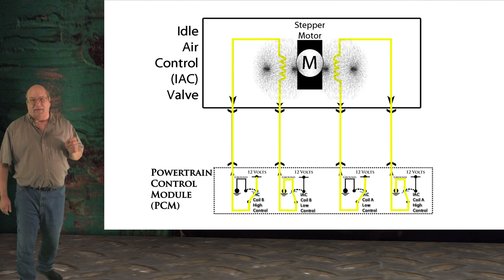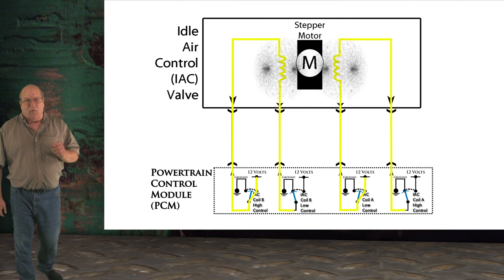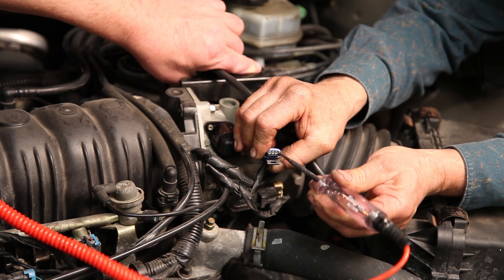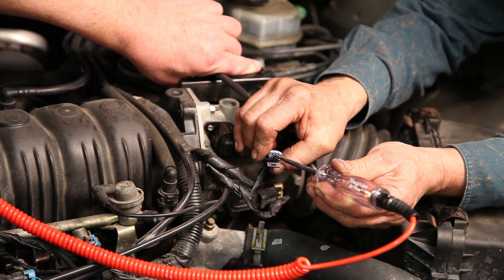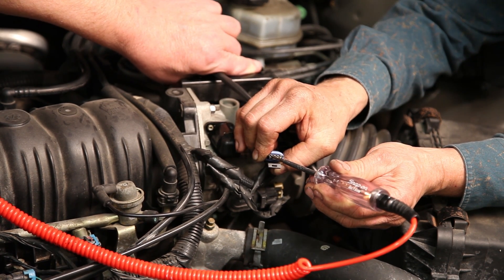This is why the light must flash. If the light does not flash on one or more of the terminals, either there is a wiring issue or the computer itself is defective and needs to be replaced. As you can see on this vehicle, the computer is working properly.